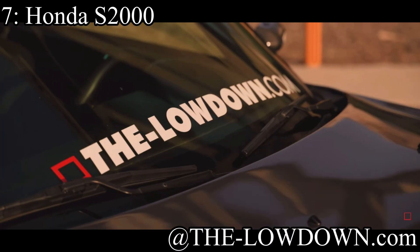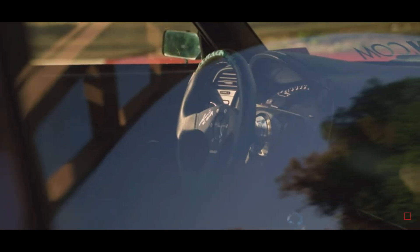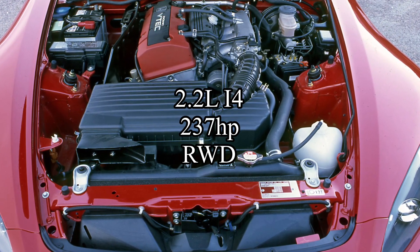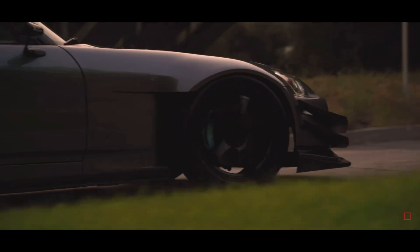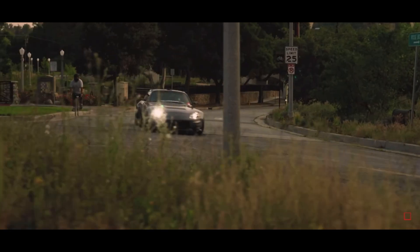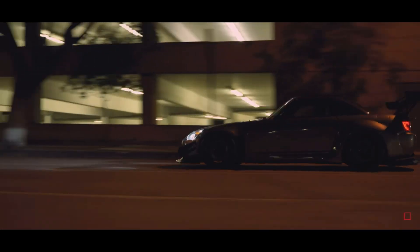Coming in at number 7 is the Honda S2000. In my opinion, the Honda S2000 doesn't do anything great, but it does everything well, and that's what makes it so perfect. It comes with a 2.2-liter inline-four making 237 horsepower, and it was rear-wheel drive — which was obviously very different because Hondas are usually front-wheel drive, and that's what made it stand out. It's very reliable, obviously, because it's a Honda. It's a convertible only, which I don't usually like, but this one works. It looks incredible as a convertible, and it's pretty damn good in every way. It also looks like it's been sculpted by the gods.